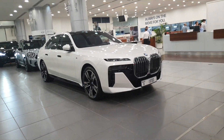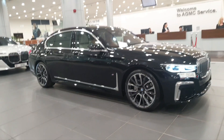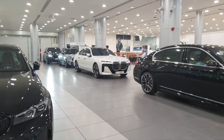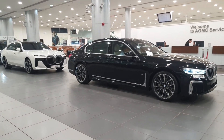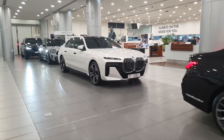Since there's a black 7 Series of the previous generation here, I'm going to try to show you both of them side by side to get an idea of how different the new generation is. As you can see, the white one is meatier and fatter, but the grille is only slightly bigger — it's just the illusion created by the thin headlights that makes the grille look much, much bigger.